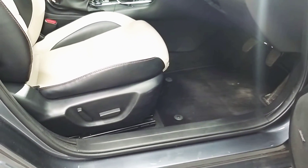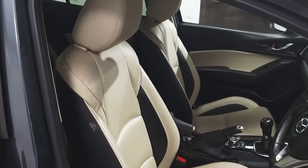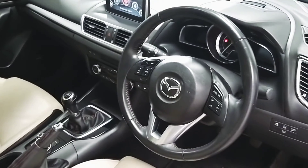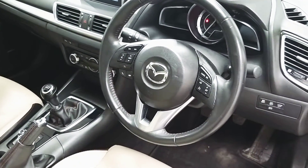The front driver's seat is electrically adjusted and we also have lumbar support. Here we have a multi-function steering wheel, which houses controls for your media as well as Bluetooth and cruise control.